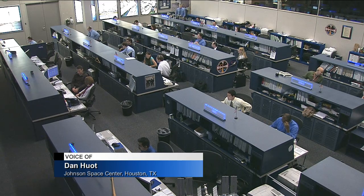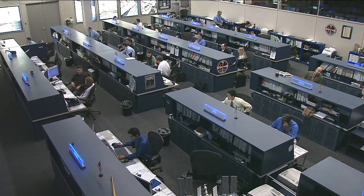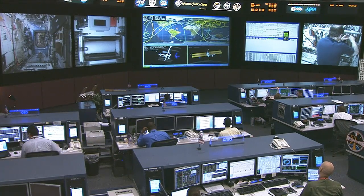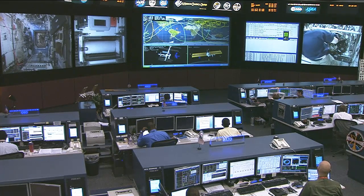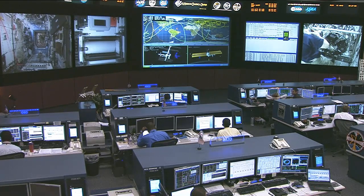It's a pretty busy day on board the International Space Station, starting off with Commander Chris Hadfield, who's doing an acoustic survey throughout the station today, using sound level meters to measure the acoustic loads that the astronauts are exposed to in their environment. He'll also be doing some in-flight maintenance, replacing the payload Ethernet hub gateway, which is used to control networking through a number of payloads on board — removing the old legacy one and installing a new and improved model.